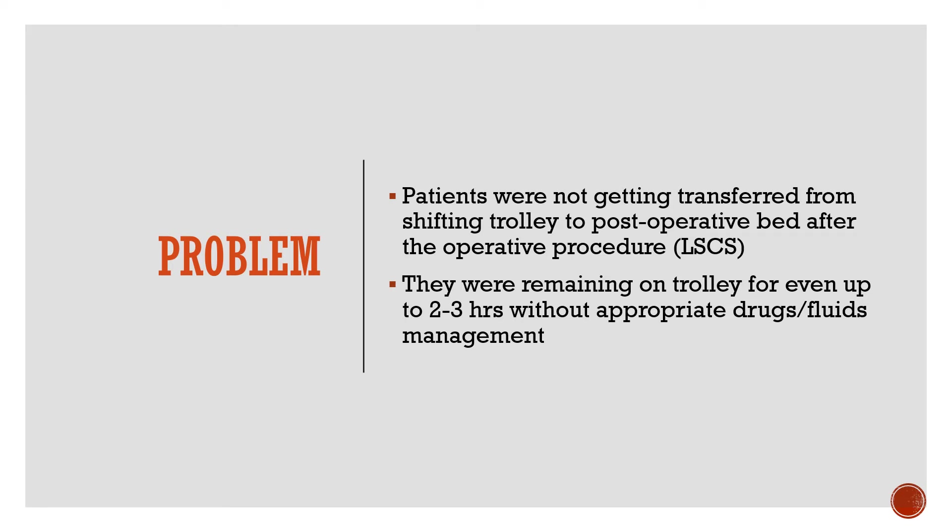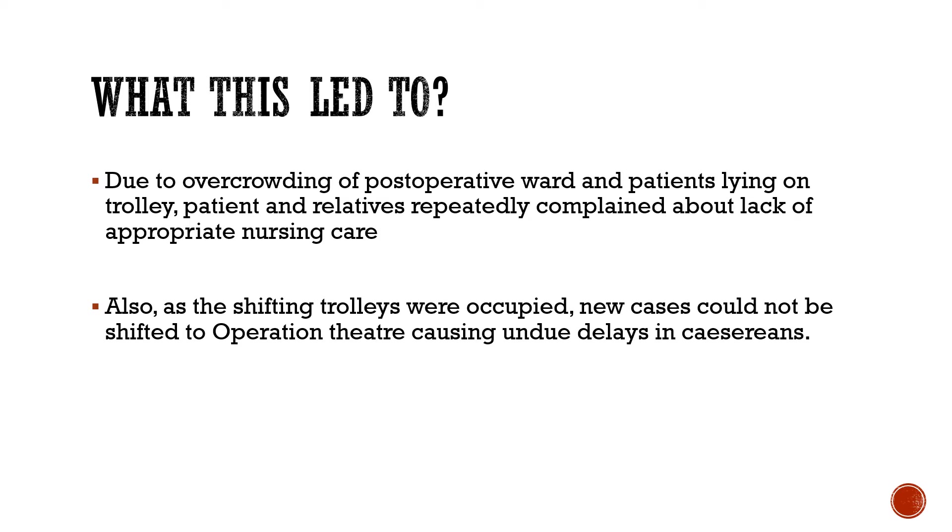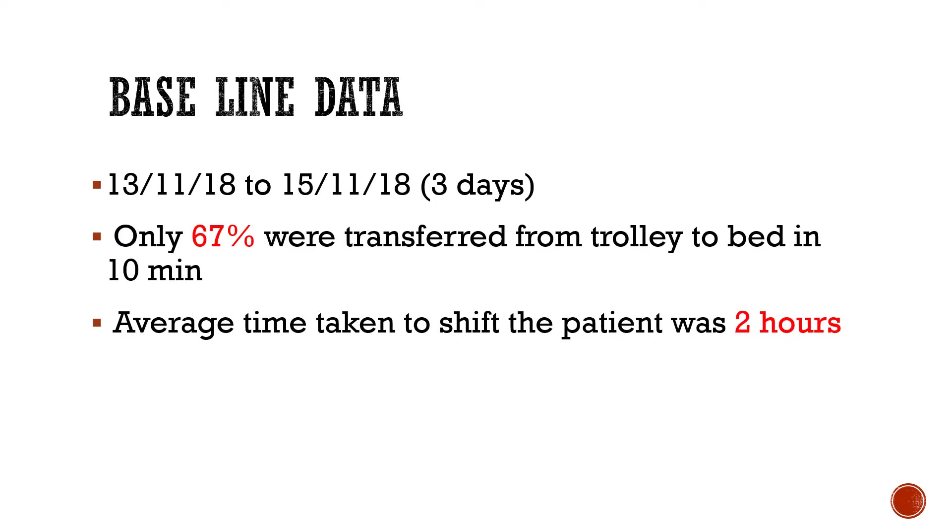The problem identified was that patients were not getting transferred from the shifting trolley to the post-operative bed after the operative procedure, and they remained on the trolley for even 2-3 hours without appropriate drugs or fluid management. This led to overcrowding of the ward, and baseline data collected over 3 days found that only 67% of patients were transferred from trolley to bed within 10 minutes, with average transfer time of 2 hours.